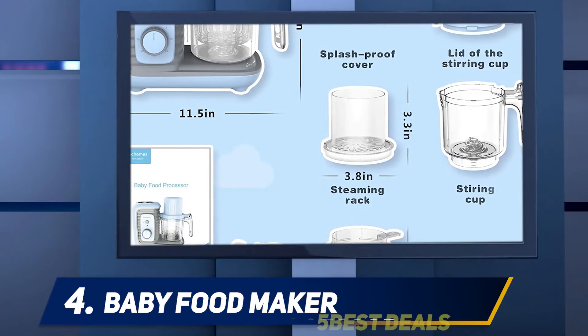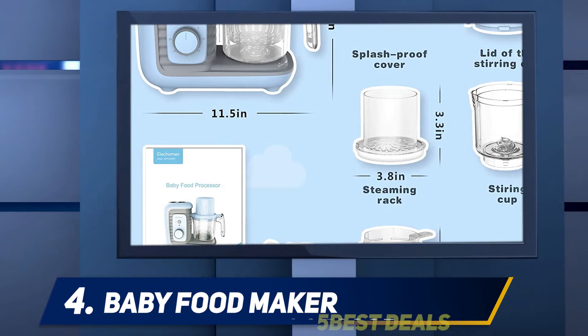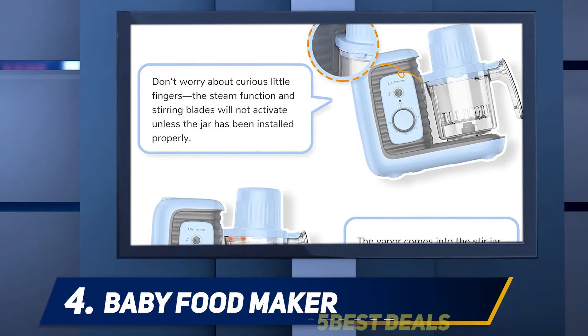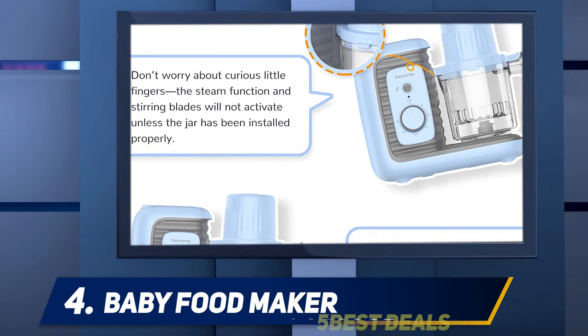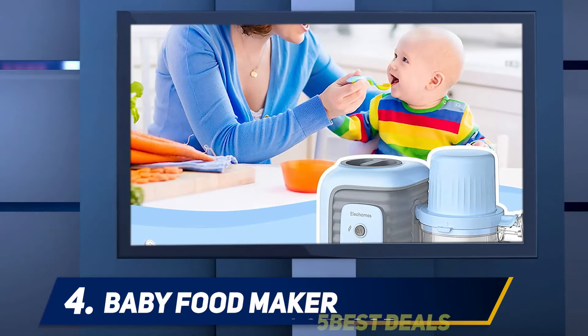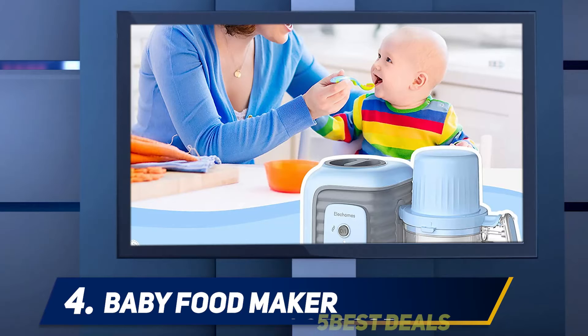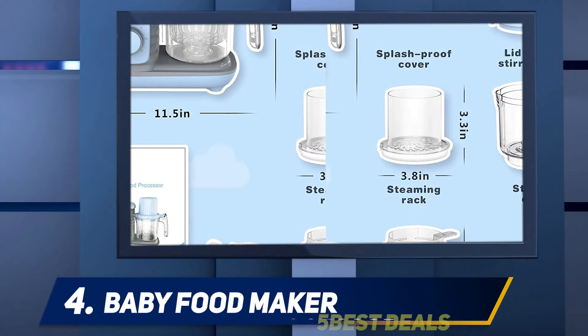Another annoyance is safety-related: the top blue ribbed lid gets really hot, so when you finish steaming and want to remove the top, you'll need to use an oven mitt or towel to avoid burning your hand. Realistically, these are all pretty minor annoyances that get trumped by the fact that this is a super capable baby food maker found for only about $80, making it an overall great option.